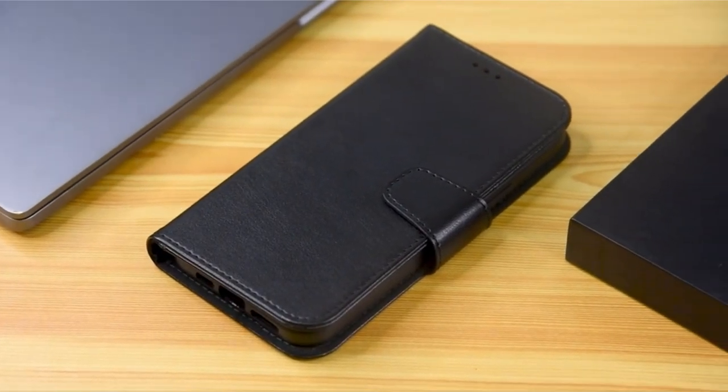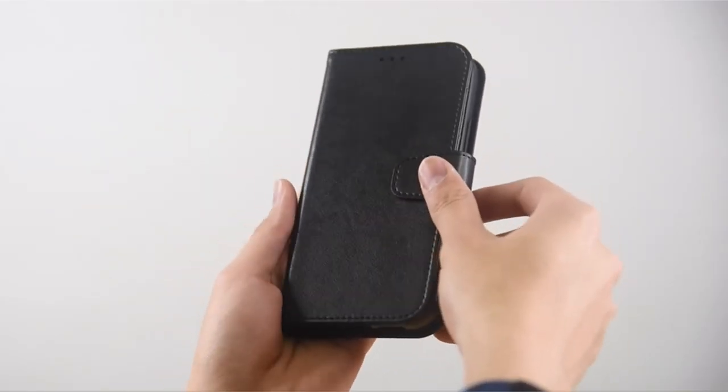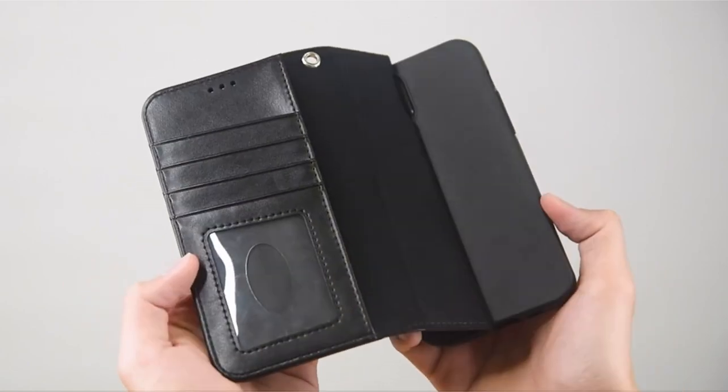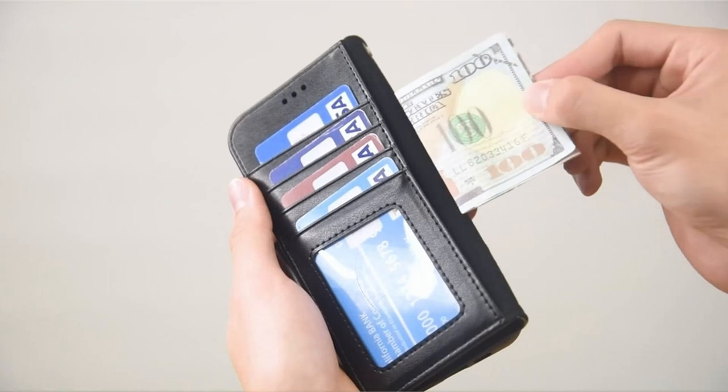The case provides easy access to the camera, speaker, and connectors, making it straightforward to use. Your possessions are more secure since a powerful magnet keeps the case closed. With a soft TPU inner skin cover to prevent scratches, the slim folio wallet design protects the smartphone completely while minimizing bulk.